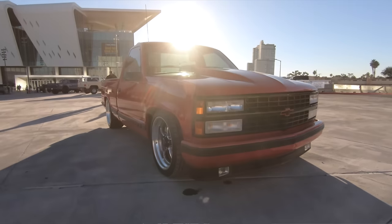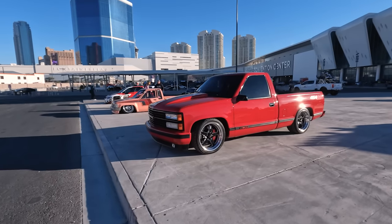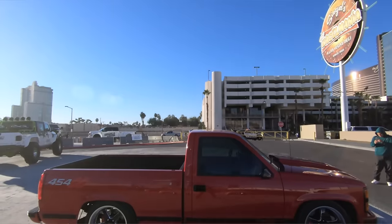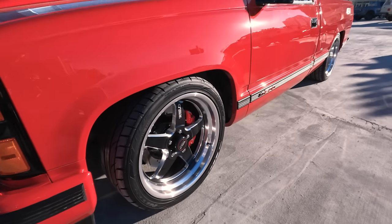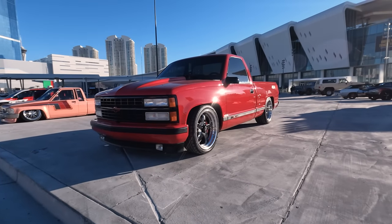Saw this absolute sleeper just kind of chilling in the corner out here outside of West Hall. You see these big monster trucks everywhere, but something like this is what really catches my eye. Early 90s 454 SS, absolutely slammed on Weld S71s. Does it get much better than this? I don't think so. This is just one of the cleanest trucks I think ever built — absolutely dumped. Love this wheel and tire combo. Weld RTS S71s, Wilwood brakes peeking out. Just a show-stopping example out here at SEMA.